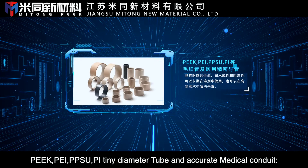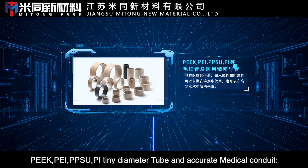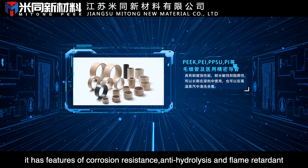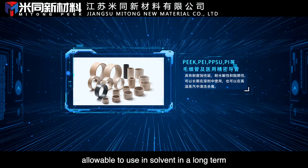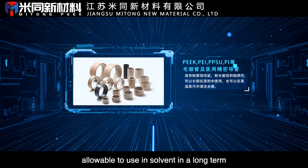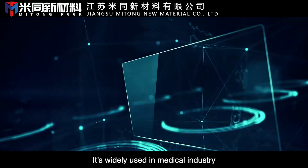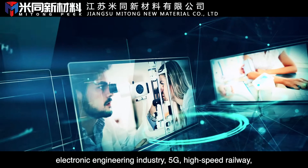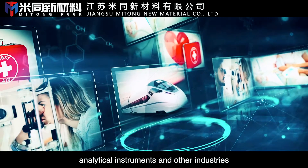PEEK, PEI, PPSU, and PI tiny diameter tubes and accurate medical conduits feature corrosion resistance, anti-hydrolysis, and flame retardancy. Allowable for long-term use in solvents and cleaning and disinfection in high-temperature steam. They are widely used in the medical industry, electronic engineering industry, 5G, high-speed railway, analytical instruments, and other industries.